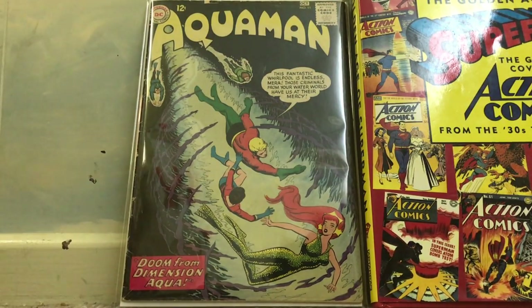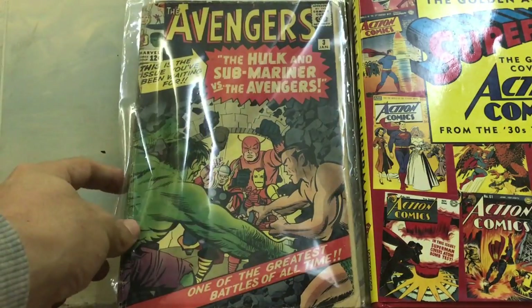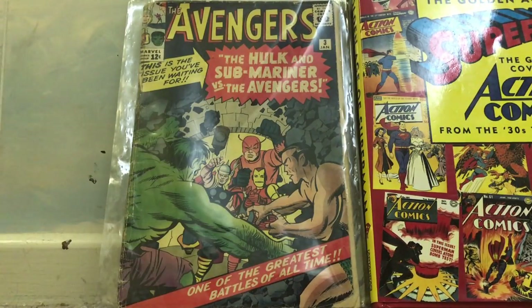Moving on, the second copy I've picked up this year is Avengers number 3, featuring the crossover with the Submariner Namor. I don't know if he's going to be in a TV show, but I'm happy to come across a second copy of Avengers number 3.